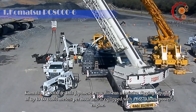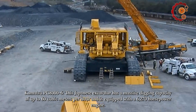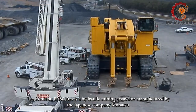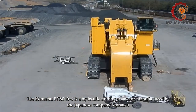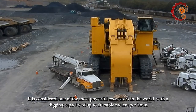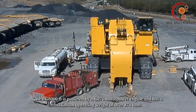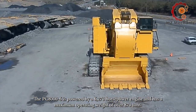Komatsu PC-8006. This Japanese excavator has a massive digging capacity of up to 60 cubic meters per hour and is equipped with a 6,270 horsepower engine. The Komatsu PC-8006 is a hydraulic mining excavator manufactured by the Japanese company Komatsu. It is considered one of the most powerful excavators in the world, with a maximum operating weight of over 870 tons.